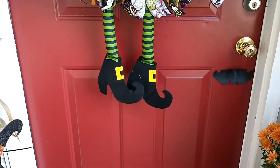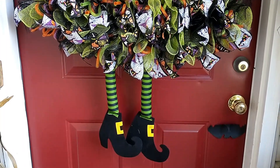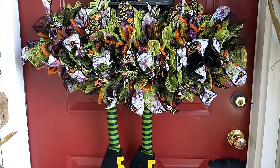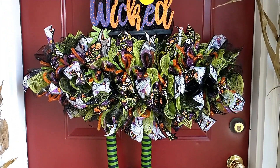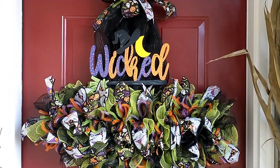Scanning up to my door, I have a witch's hat wreath that I made — the frame was purchased from the Dollar Tree along with the witch's legs. The sign that says 'wicked' that I hand-painted was also purchased from the Dollar Tree.